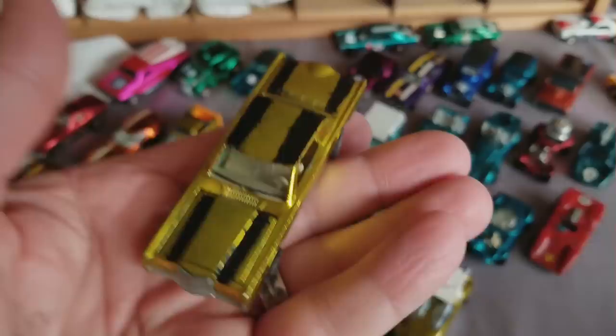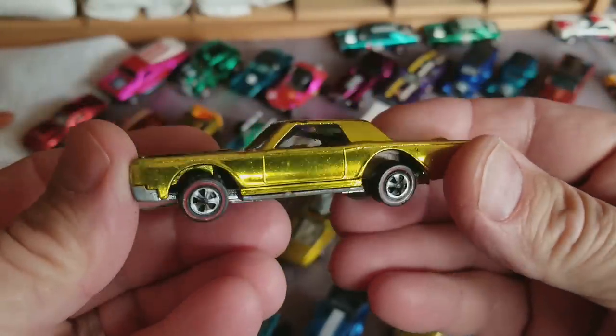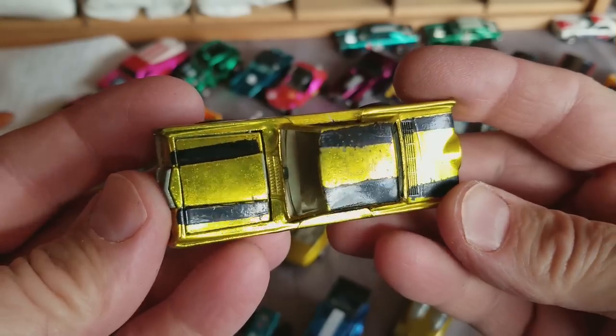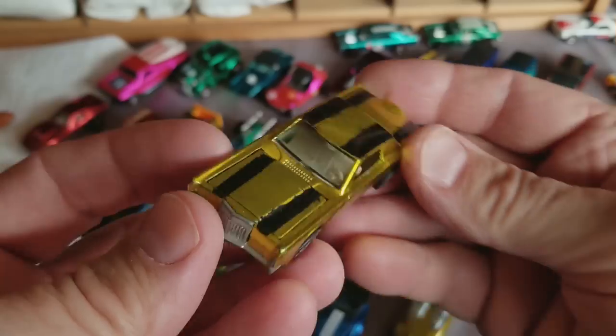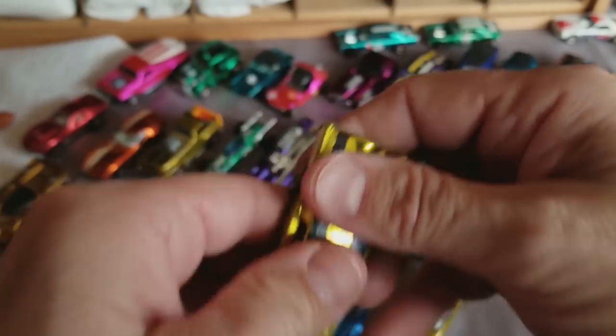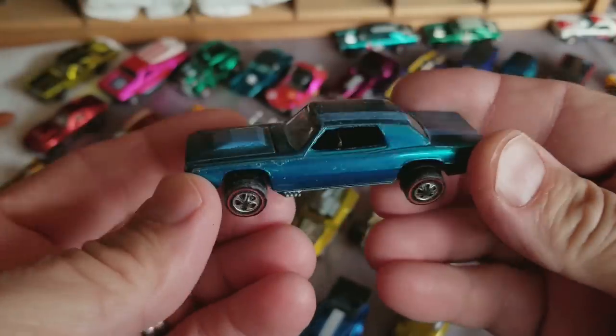Four more cars. This one is a racing-striped Custom Continental — look at that. Boy, that is some paint job. Too bad about that. Oh well — what are you gonna do?